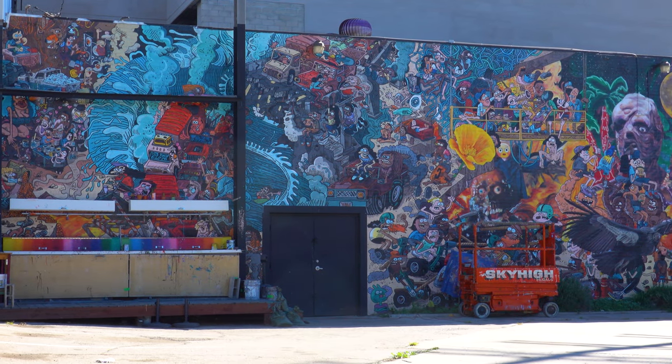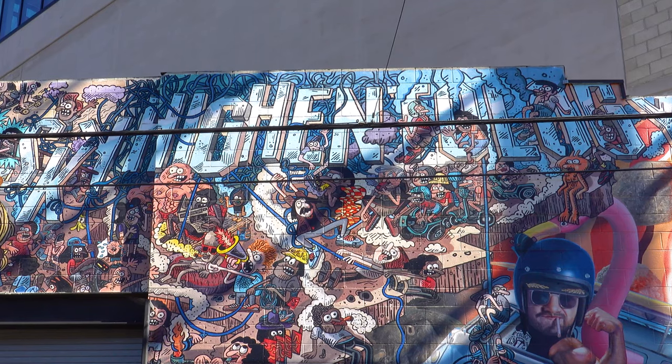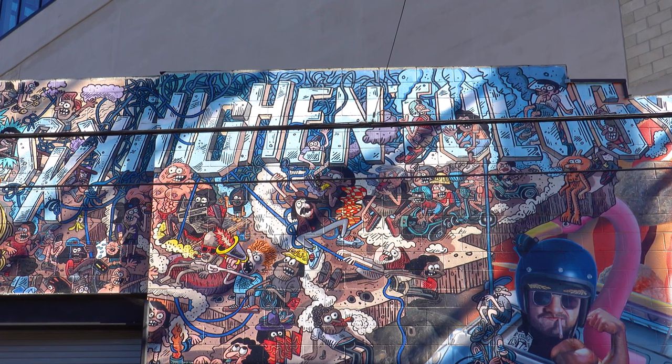Businesses tend to one-up each other with intricate art. One of the buildings that really stood out for me was a huge mural showing various elements of pop culture, including highlights of important events from the past century, as well as caricatures of well-known entities that make up Hollywood and its filmmaking history.